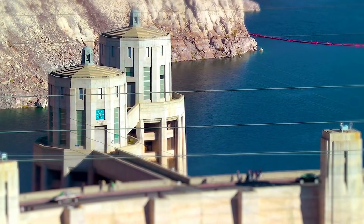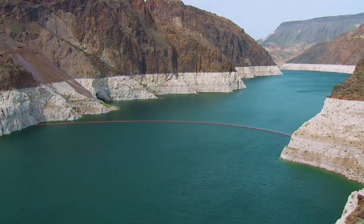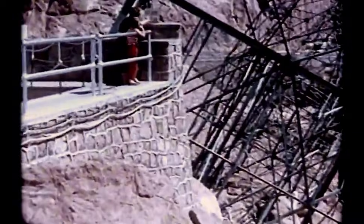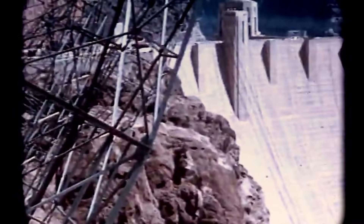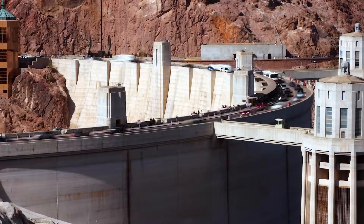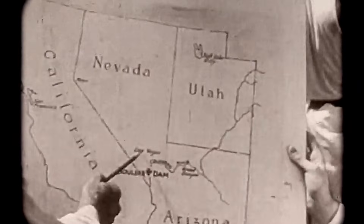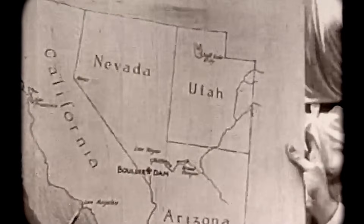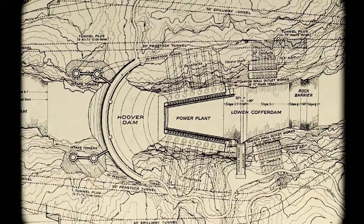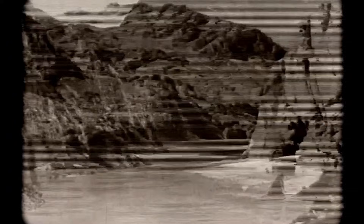Before any of this existed, there was only a violent river cutting through a canyon where summer temperatures regularly exceeded 120 degrees Fahrenheit, and annual rainfall amounted to just four inches. The Bureau of Reclamation called it one of the hottest and driest regions in the United States. Building here meant moving an entire river, pouring enough concrete to pave a highway from San Francisco to New York, and convincing thousands of men to work in conditions that killed dozens before the dam itself was even started.